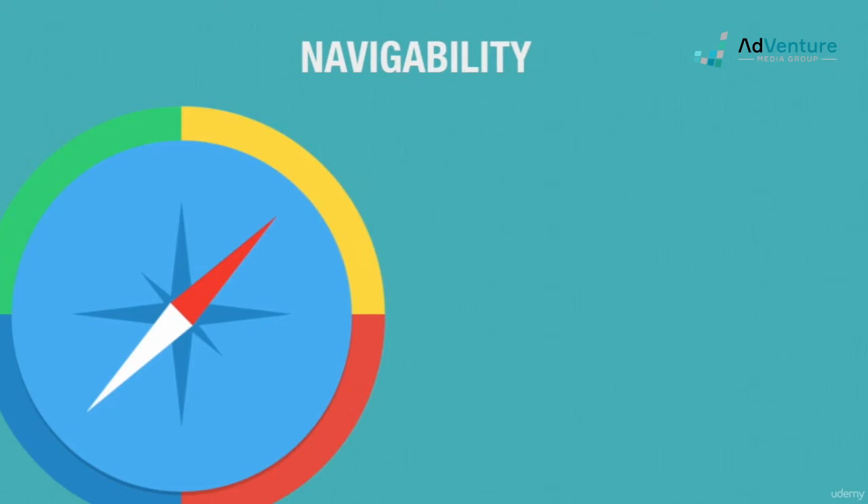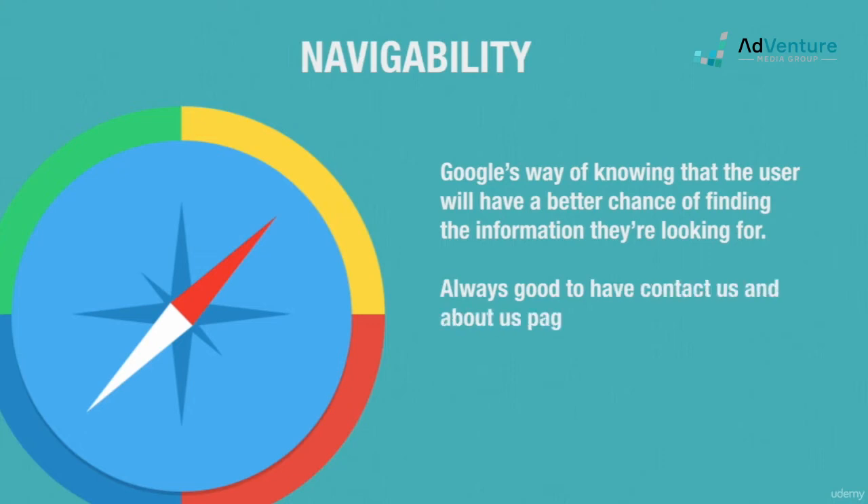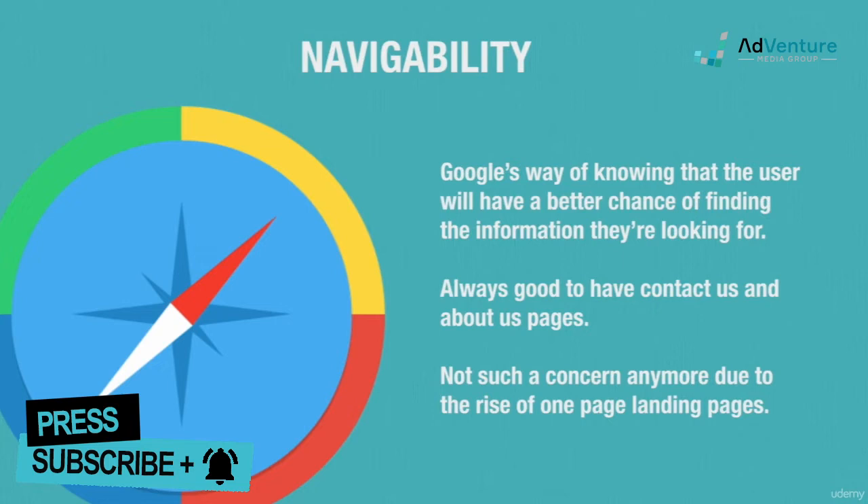Navigability simply means that there's more to your site than just the landing page, which tells Google that the user will likely have other ways of finding the information they're looking for, like submitting a form for example. Google used to require a fully navigable site with links to a Contact Us page and About Us page, but with the advent of single page landing pages designed for conversions, this factor has become less and less important.